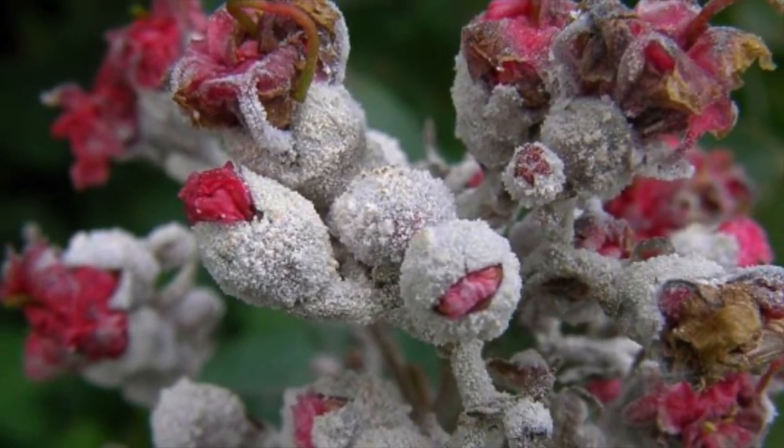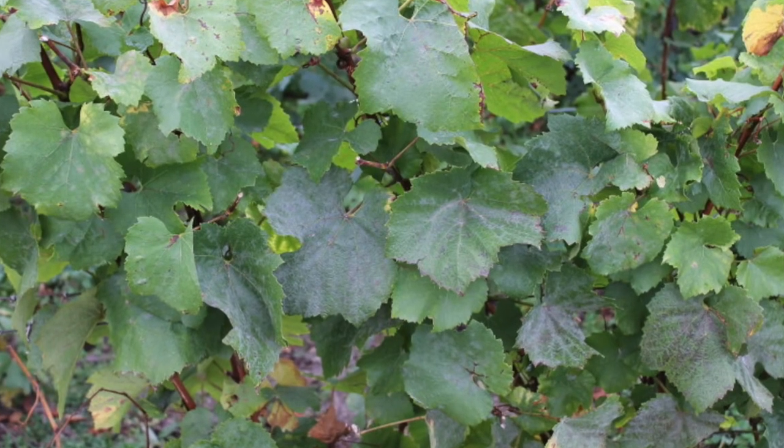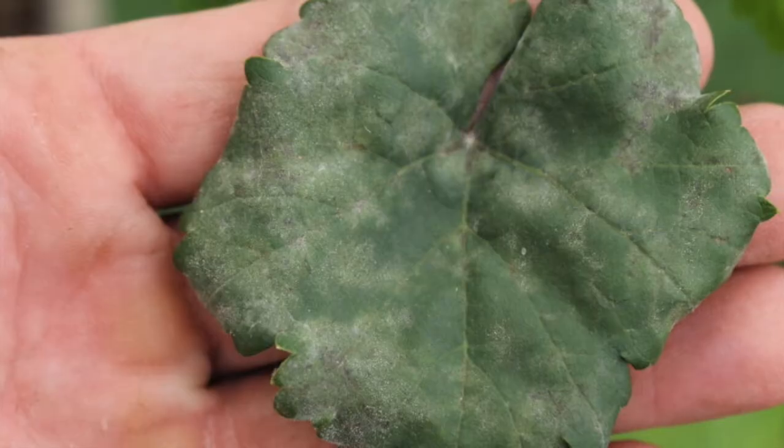If you have already found the white powder growing on your plants, you can find various fungicides to kill the fungus, or organic remedies such as neem oil.